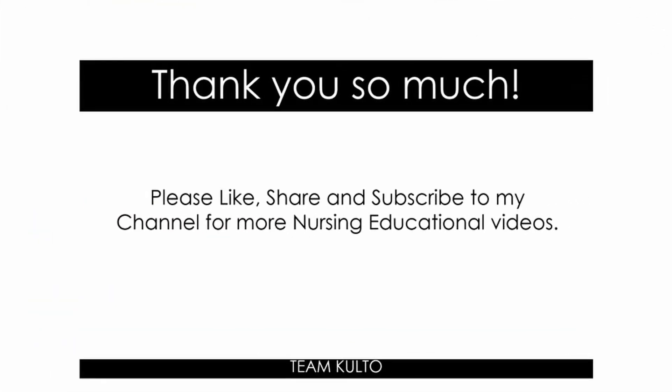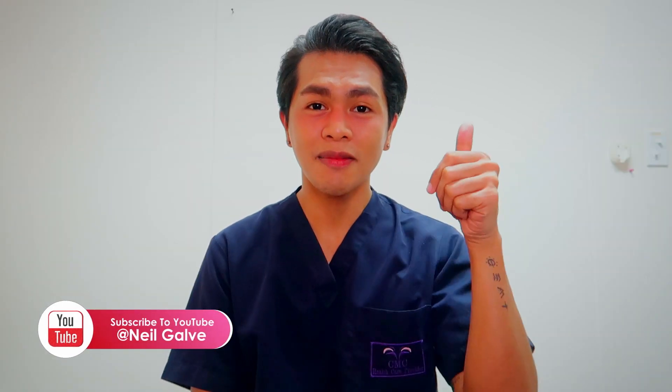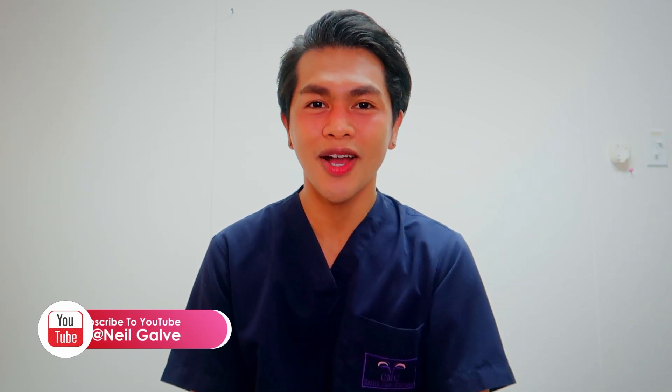Thank you so much for watching this video. I hope you learned something. Please like, share, and subscribe to my channel for more nursing educational videos. We've been really growing and I want to thank everybody, including you. Spread the news about this channel — it's a free review center on YouTube. Stay safe, I'll see you again next time. Give this video a big thumbs up, share it with your friends, and let me know what you think in the comment section below.